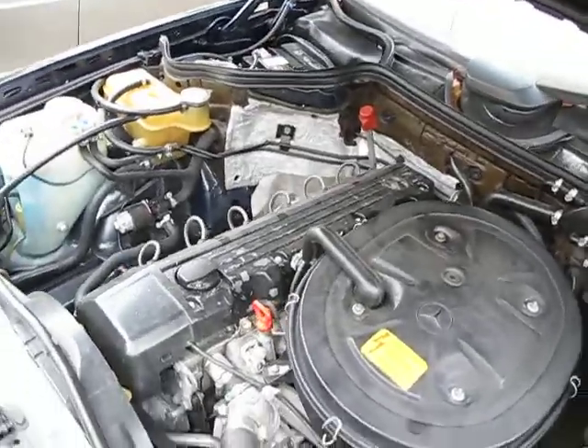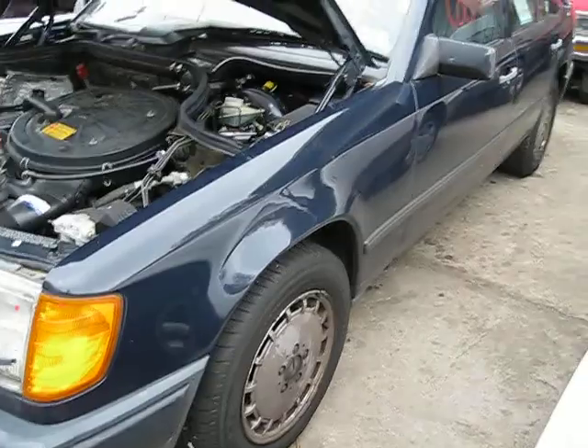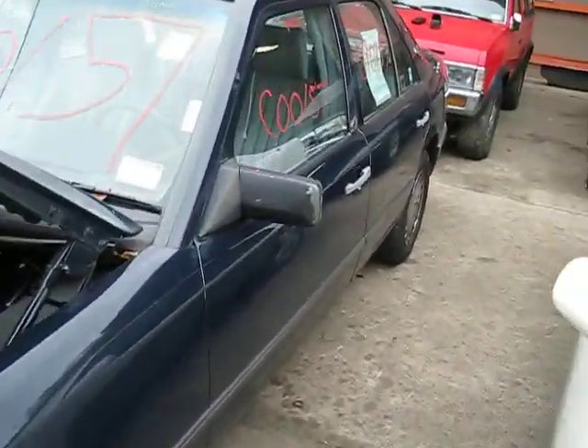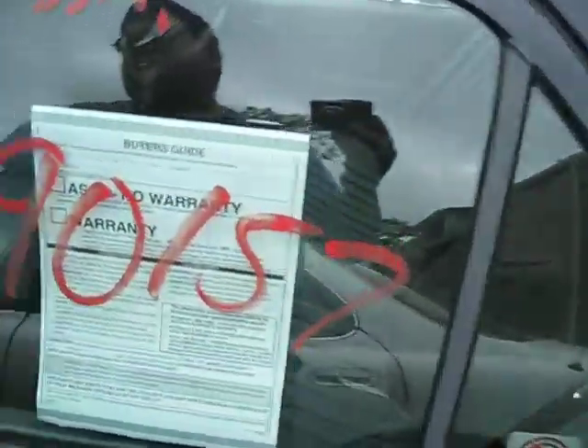It has a 3.0 liter California emissions engine. It is also automatic rear wheel drive, and it has cruise control and anti-lock brakes. The production of this vehicle is June of 1989.